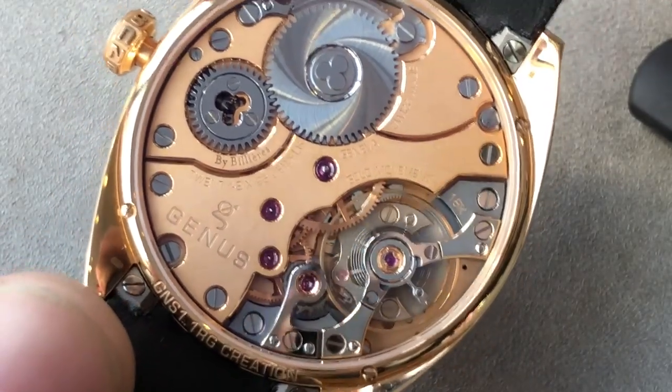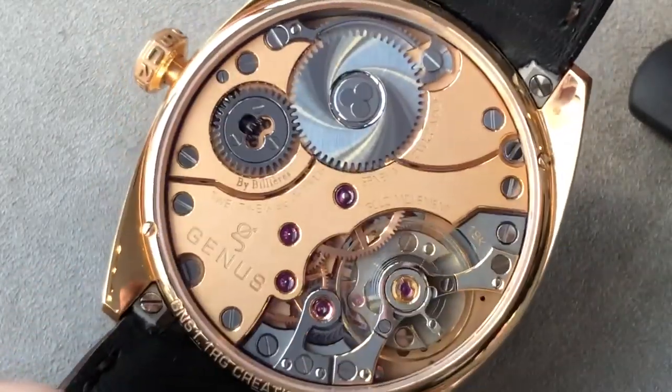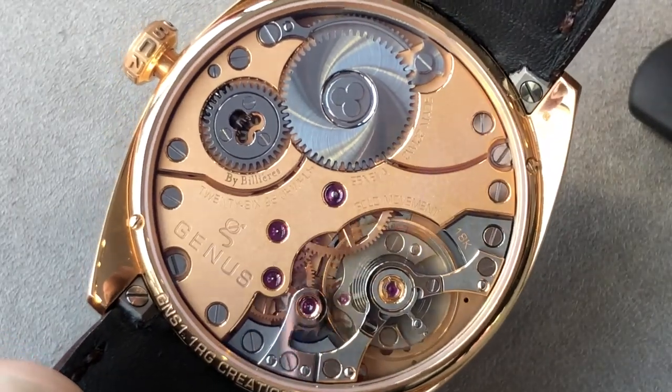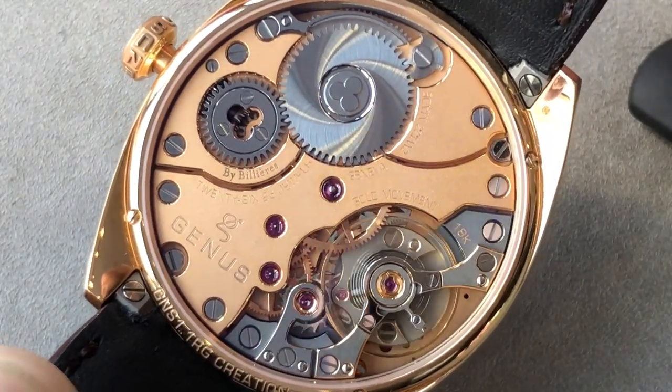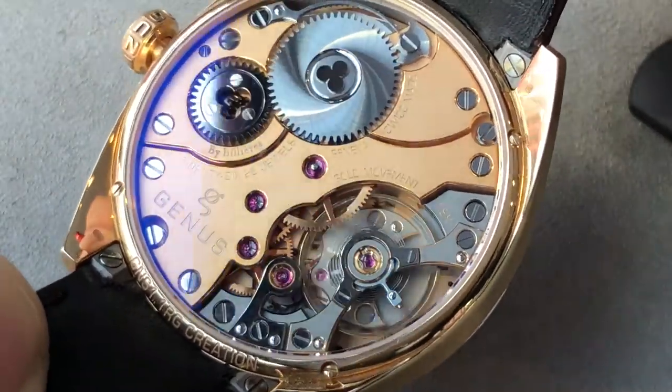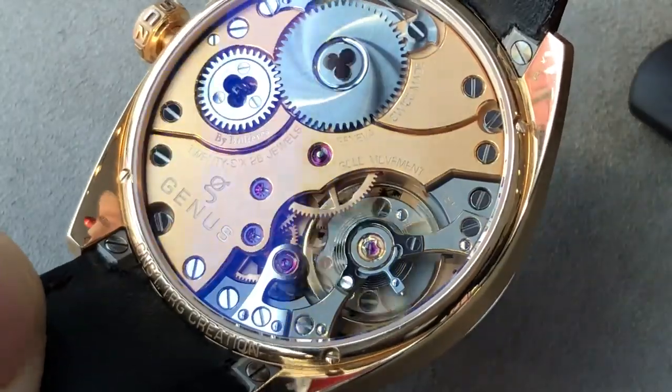The watch is 30 meters water-resistant, so it's not a sports watch, but it does have a sporty demeanor about it. The finishing is somewhat non-standard, as you can see. There's a lovely media-blasted frosted pattern to the bridges themselves, which have a lovely mirrored bevel on their edge, and as I move it through the light, you can see just how many surfaces have been black polished.